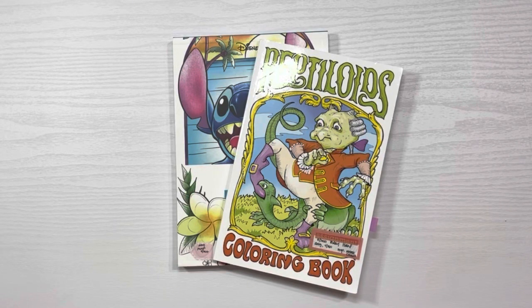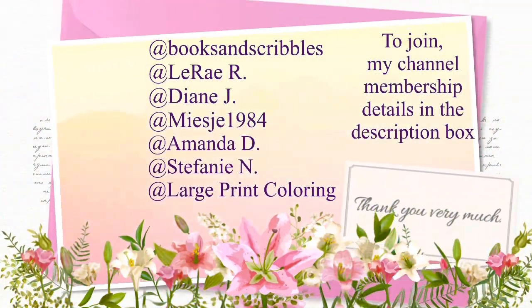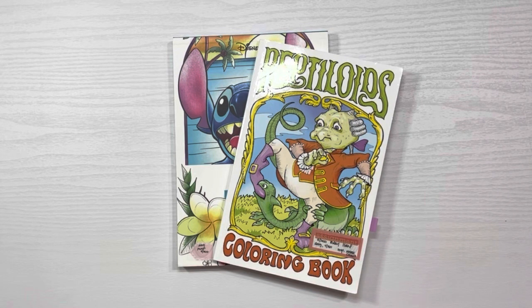Hi guys and welcome back to my channel. My name is Johanna — for those of you who are new here, welcome. For those returning, welcome back. In today's video we'll be doing my July 2022 completed coloring book pages, so if that's of interest to you please stay tuned.